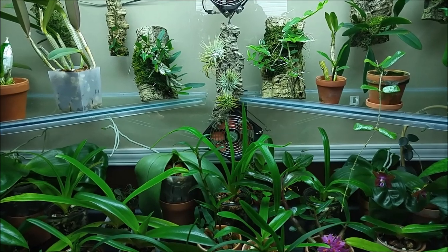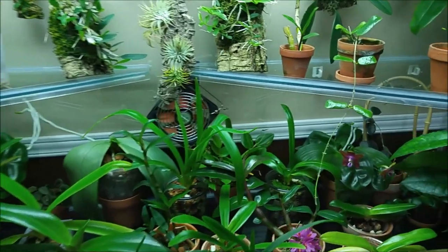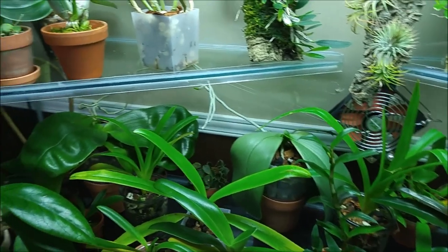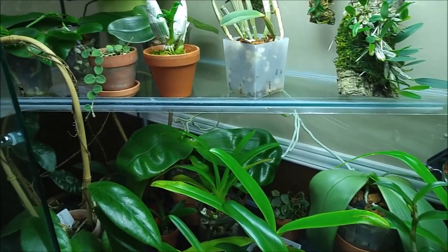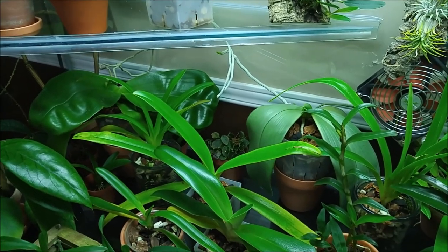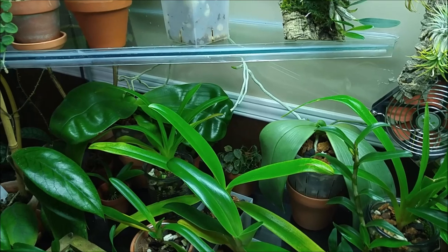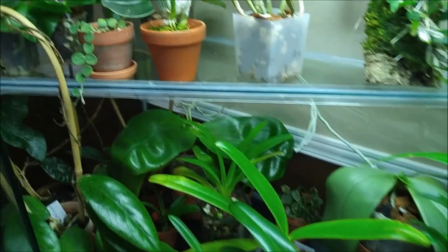Hi! This is an attempt to catch up on my monthly update. I wanted to do regular monthly updates on my orchids but I missed May, so this is the June one.